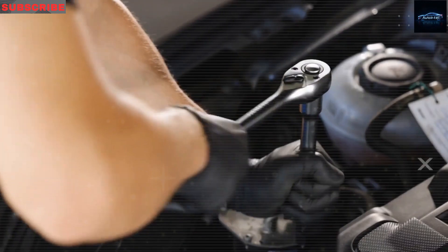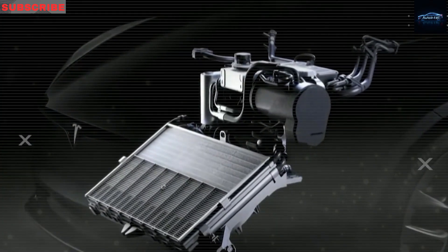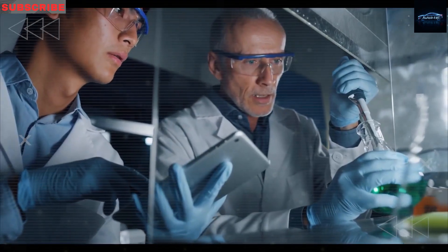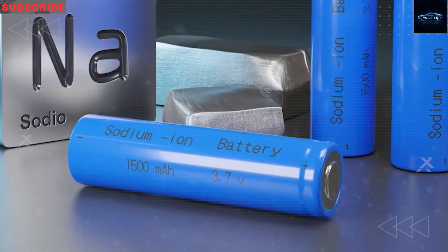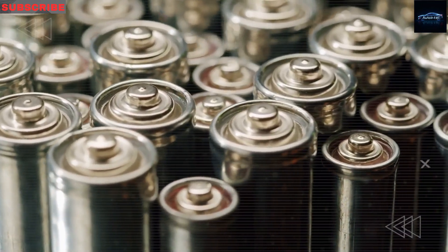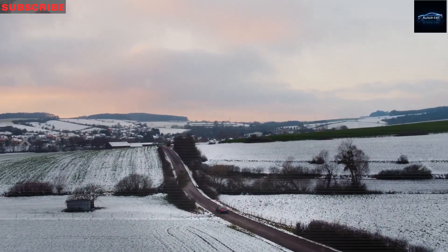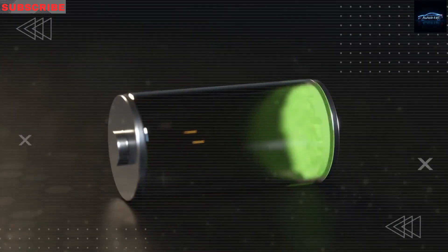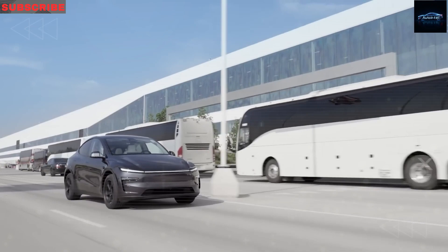Tesla is also pushing forward with battery technology. The next-gen Gen 2.0 sodium-ion battery in the Model 2 performs better in cold weather than regular lithium-ion batteries, which is great for people in colder northern states. Sodium-ion batteries also handle heat better and don't rely on rare materials like cobalt or nickel. Early tests show these batteries can last more than 6,000 full-charge cycles — that's over 600,000 miles before losing range. Plus, they're expected to cost 20% to 40% less than today's lithium packs, making the Model 2 even more affordable without giving up quality or long life.